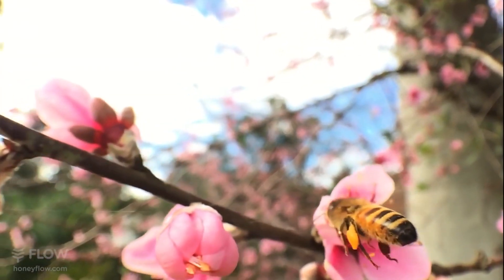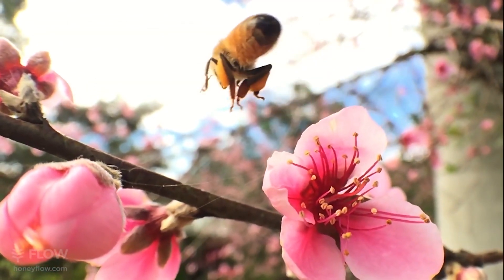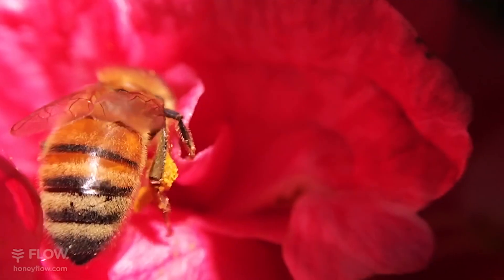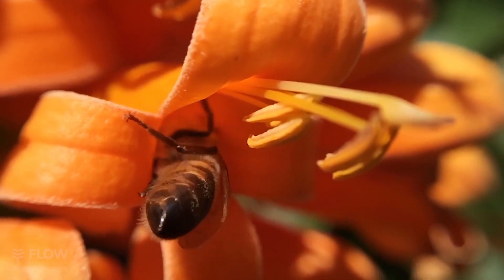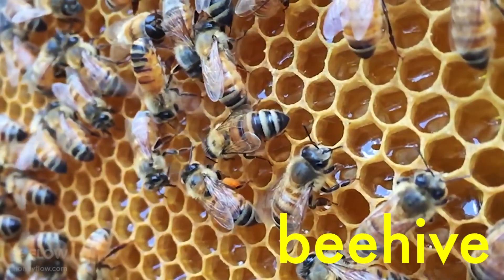What's that yellow stuff on its legs? Oh, that's pollen. So bees help the flowers by collecting it and spreading it to other flowers and plants? That's right — this is called pollination. Without it, people won't have fruit to eat or beautiful flowers to see.